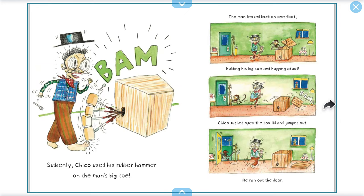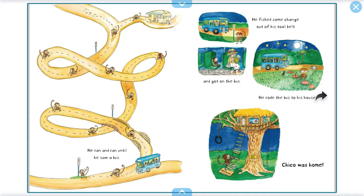Bam! Suddenly, Chico used his rubber hammer on the man's big toe. The man leaped on one foot, holding his big toe and hopping about. Chico pushed open the box lid and jumped out. He ran out the door. He ran and ran until he saw a bus. He fished some change out of his tool belt and got on the bus. He rode the bus to his house. Chico was home.